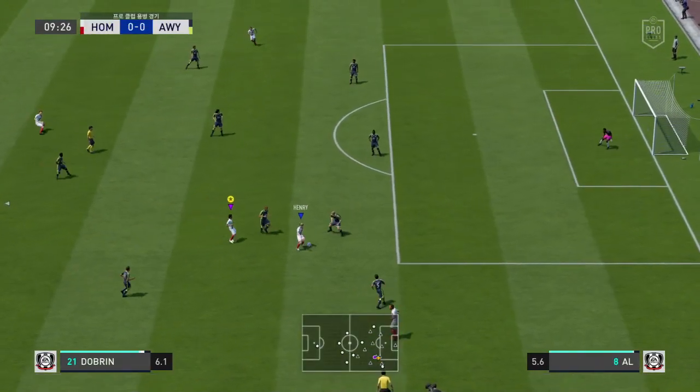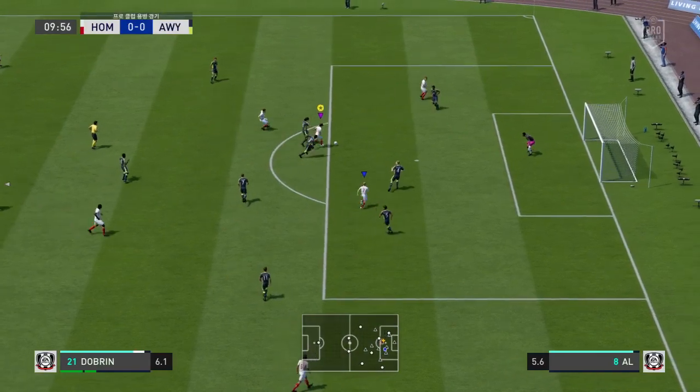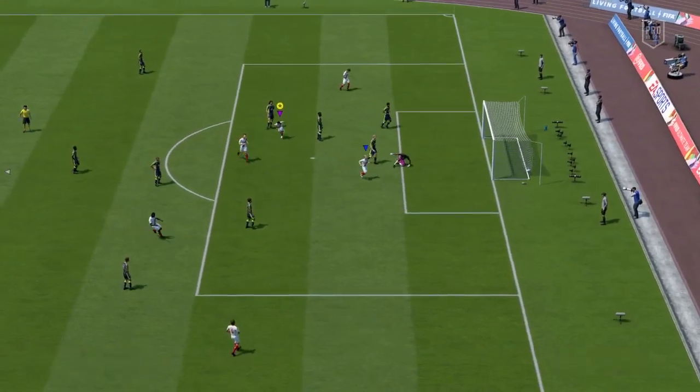We've got it down as a 4-3-3. Yeah, it's a system that the Netherlands used to use all the time. Dobie, Vante.